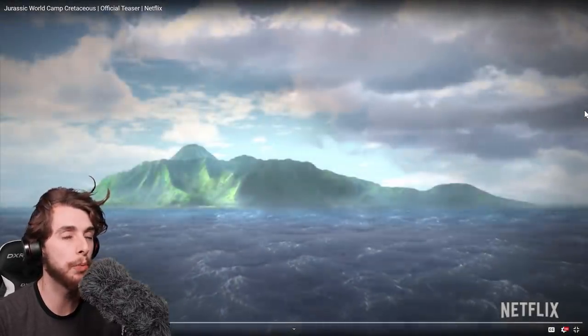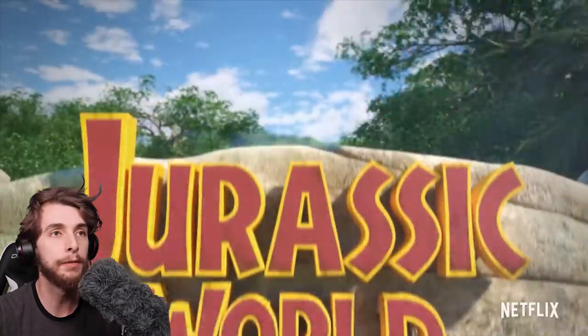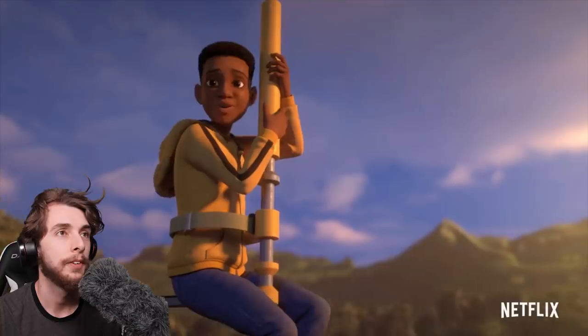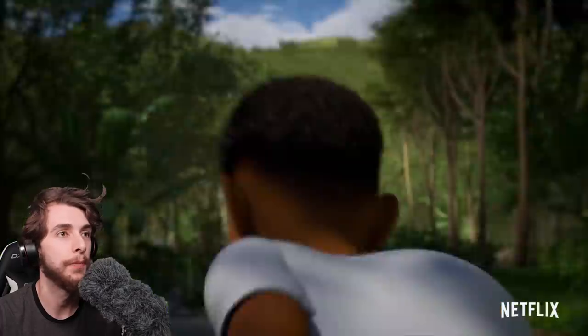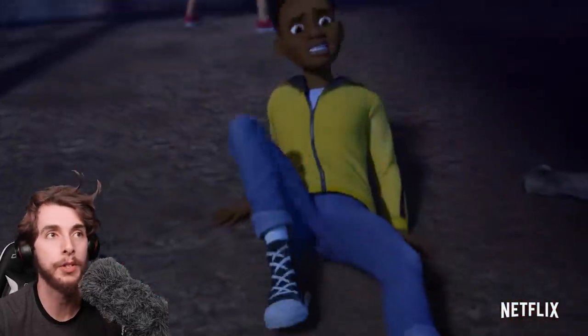Seeing as I'm not making any revenue from this — because I'm sure either Universal or Netflix or somebody's gonna claim this video — let's watch it once more with audio. I like the Humvee, kind of Mercedes 6x6. Swinging by the Brachiosaur — yeah. I was just trying to think, is that canon? But who knows at this point?